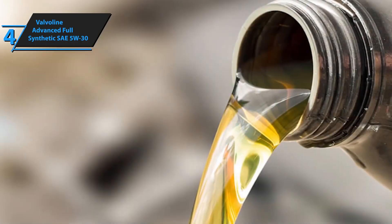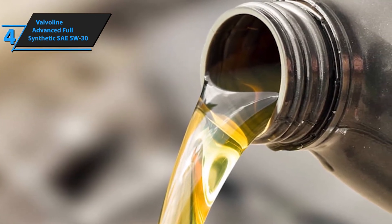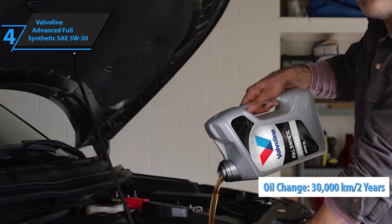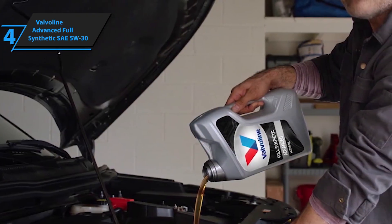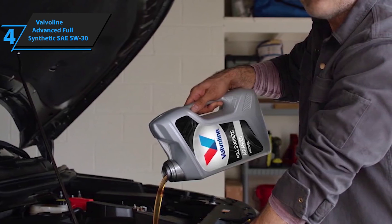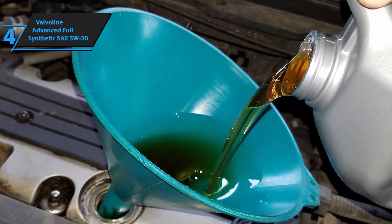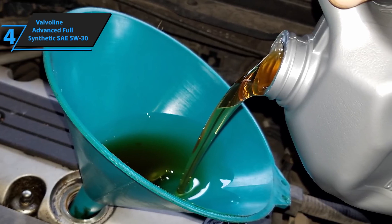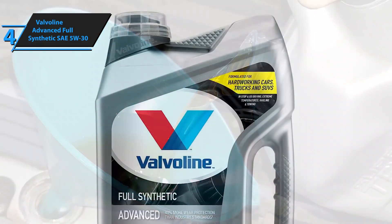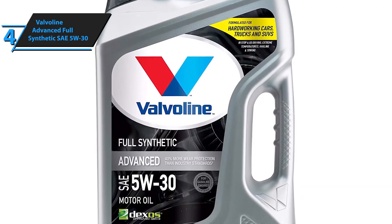The oil is adapted to Volkswagen Euro 4 and Euro 5 engines, including a diesel particulate filter (DPF). It meets and exceeds all Volkswagen specifications for engines with long oil change intervals, up to 30,000 km or 2 years. It can be used in all modern petrol and diesel engines for Volkswagen, Audi, Seat, and Skoda. Valvoline Advanced Full Synthetic SAE 5W30 meets all requirements according to the ACEA C2 standard. The manufacturer is proud to be the only engine oil company able to perform all five required tests for API and ILSAC gasoline categories in its own engine testing laboratory.